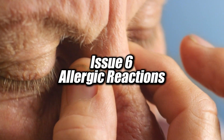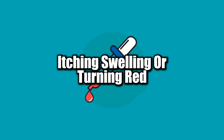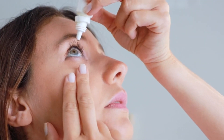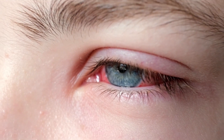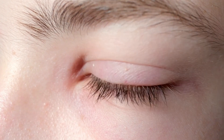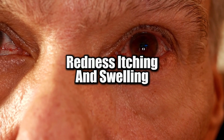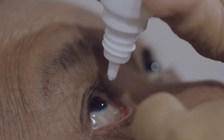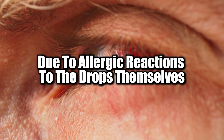Issue 6: Allergic Reactions. Could your eye drops be the reason your eyes are itching, swelling, or turning red? Allergic reactions to eye drops are surprisingly common, especially when the drops contain preservatives, stabilizers, or certain chemicals designed to treat allergies. Some allergy eye drops contain ingredients that can cause more irritation than relief, leading to symptoms like redness, itching, and swelling. A study published in Clinical and Experimental Ophthalmology found that patients using over-the-counter allergy drops were often making their symptoms worse due to allergic reactions to the drops themselves.